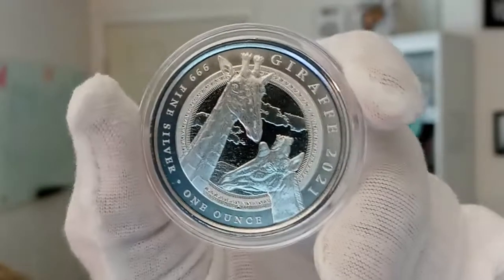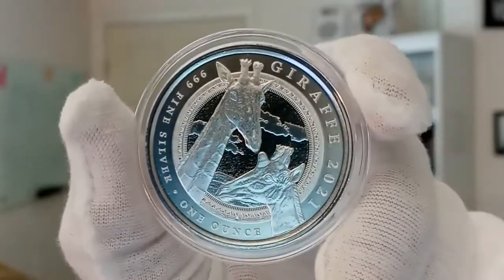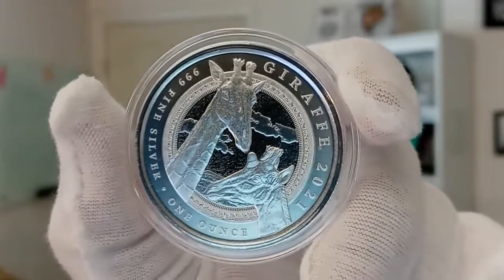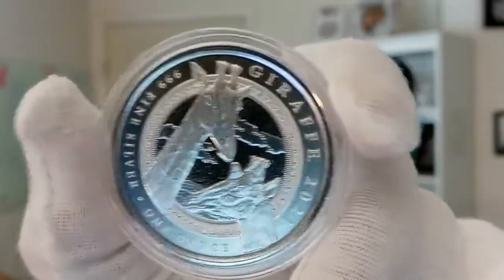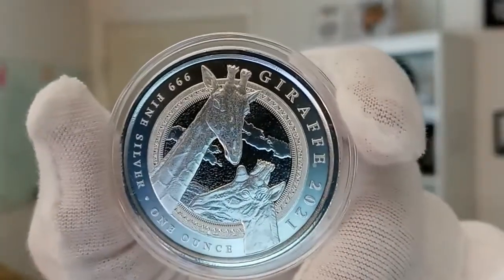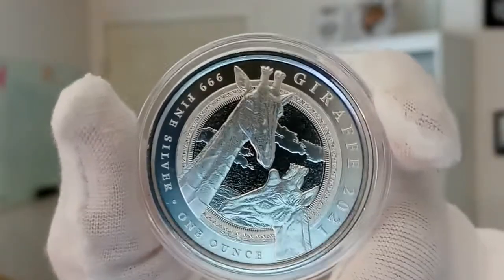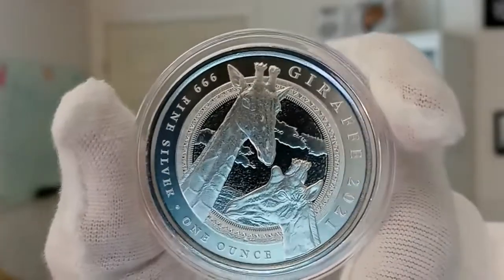This 1-ounce Silver Coin features two beautiful giraffes. The giraffe is the national animal of Equatorial Guinea. The Republic of Equatorial Guinea is definitely not known for releasing many issues, which makes this coin even more special.